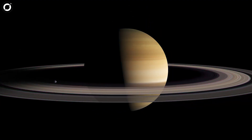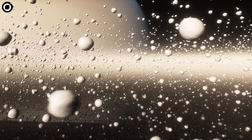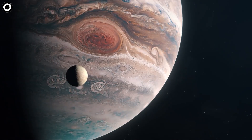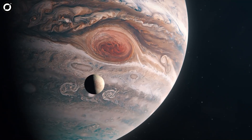Saturn's iconic rings have fascinated astronomers and space enthusiasts for centuries. However, Saturn is not the only planet in the solar system with rings, let alone the universe. In fact, all four giant gas planets in our solar system have rings to some degree.